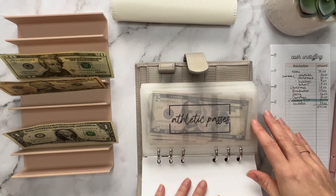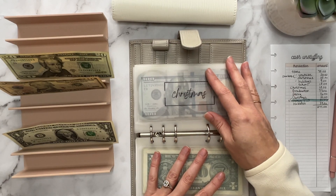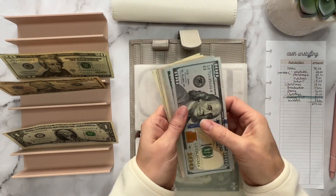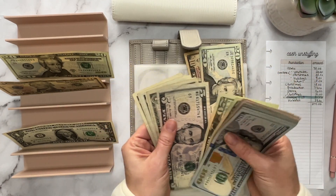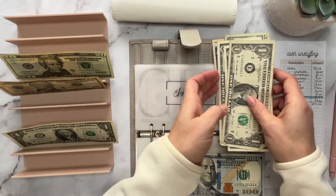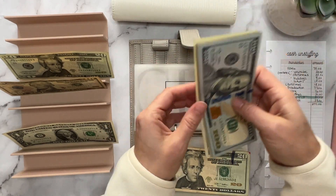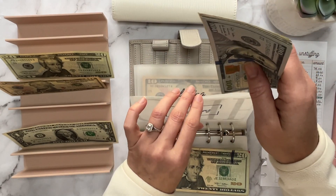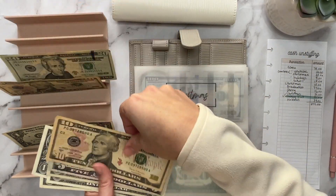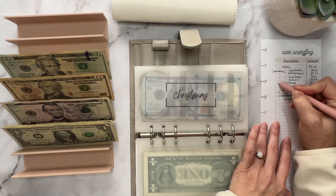Next, moving to our high priority binder. It's probably going to be Christmas. From Christmas I need 18 and 21, which is 39. Counting out: 30, 35, 36, 37, 38, 39. I also need to do some condensing. I'm going to take some money back to the bank and put a placeholder in one of the envelopes. So that's Christmas here and Christmas there.